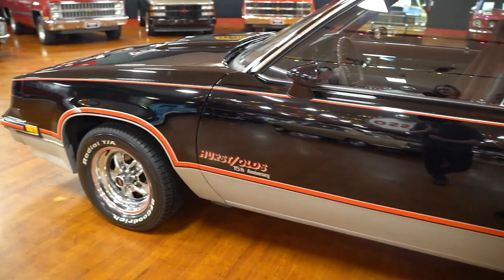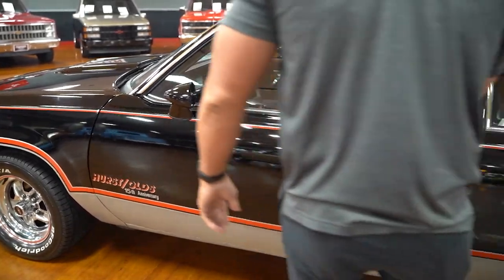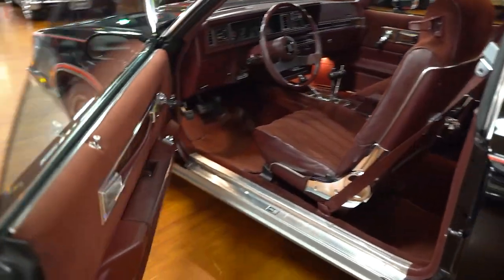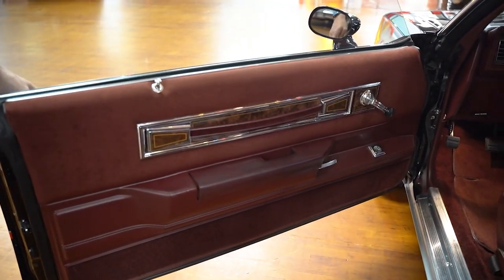Door gaps are good on the car on both sides. These Buicks and Oldsmobiles have this body style with long doors that open and close with ease — they're heavy and long, but they're not sagging or anything. The hinges are nice on them.